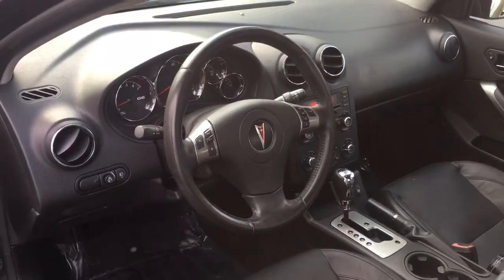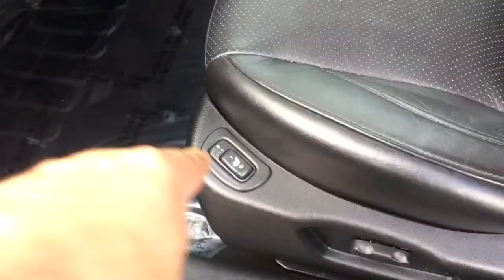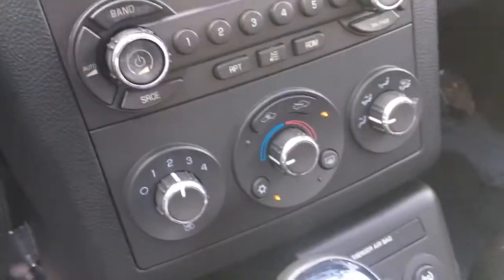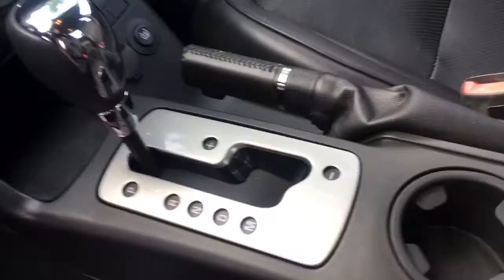There's the classic Pontiac steering wheel — very, very cool. Power seats, and it is heated, by the way. Here's your Monsoon Premium Stereo System, climate control, automatic transmission with the manual mode, cup holders, center console action.